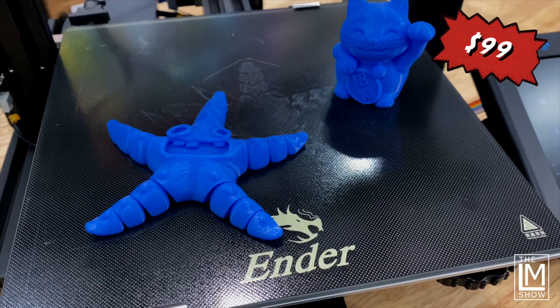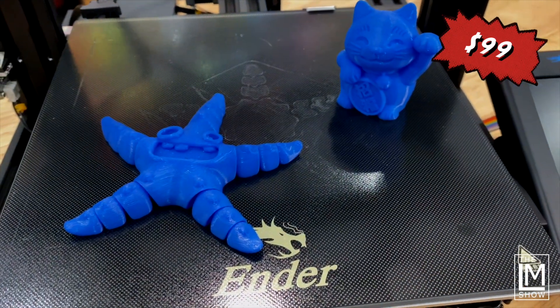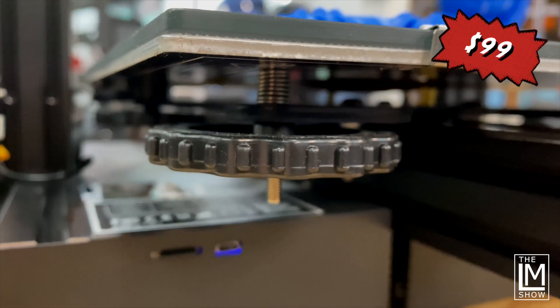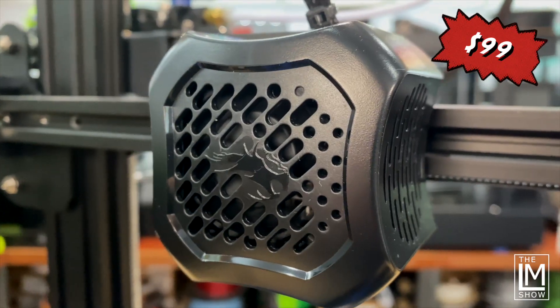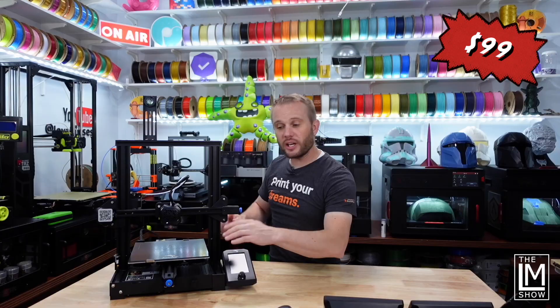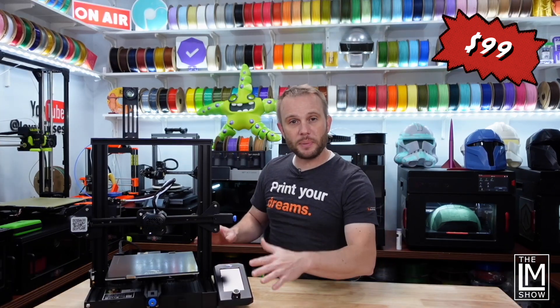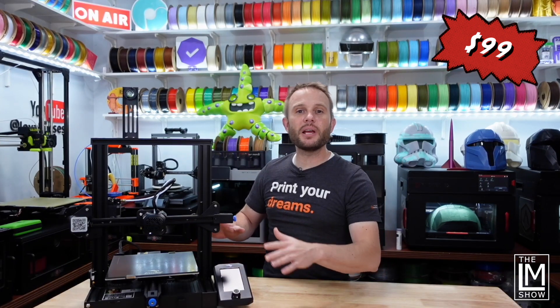The V2 is a medium-sized printer with a build volume of 220 by 220 by 250 millimeters on the Z, manual bed leveling, a hot end that reaches 260 degrees C, and a textured glass build plate that reaches 100 C. Stock, you'll be printing PLAs, PETGs, and even ABS if you have an enclosure.